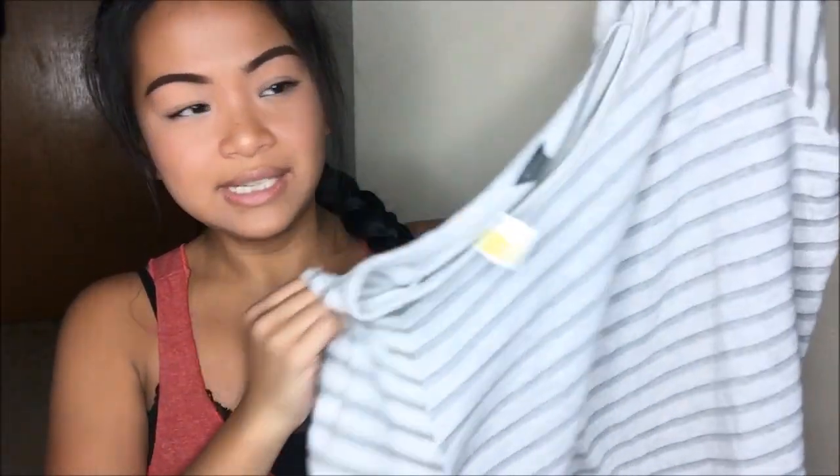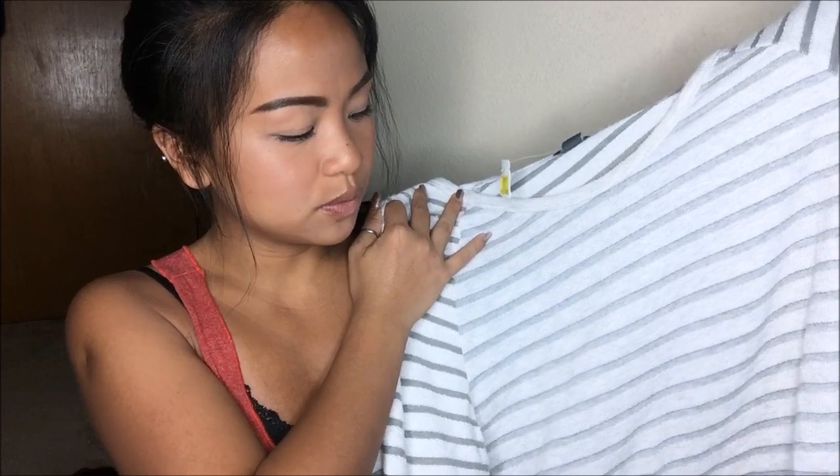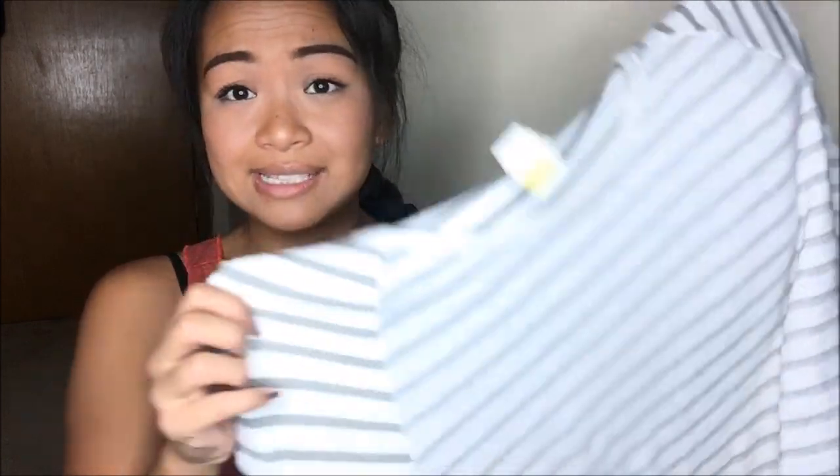The next thing I have is Eddie Bauer and this is another extra large sweater. It is a white and light gray horizontal striped sweater, and I can go ahead and destroy this to make it more off the shoulder than it already is. This was originally $4.99, but it is a yellow tag, so 75% off — I got it for $1.25.